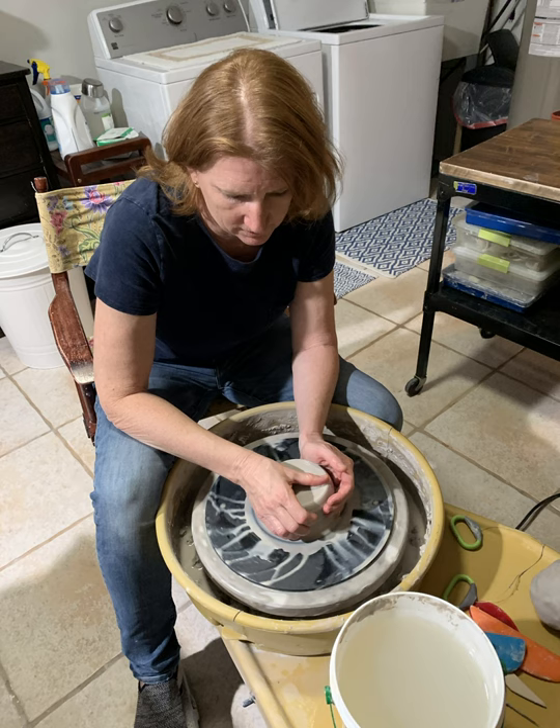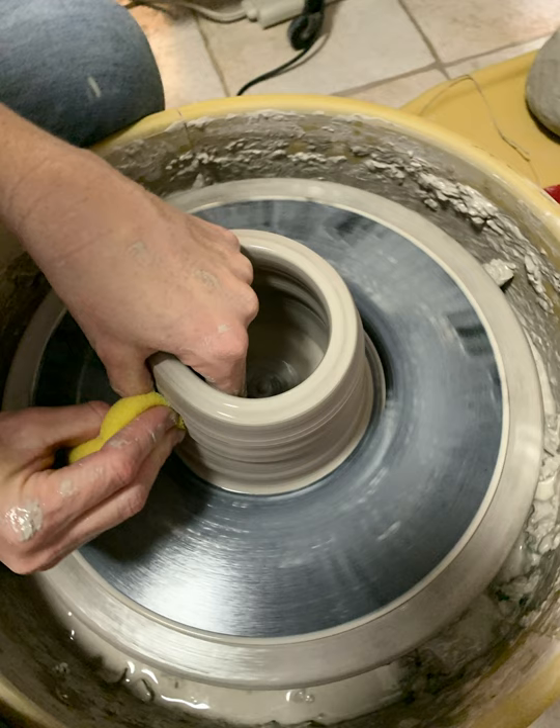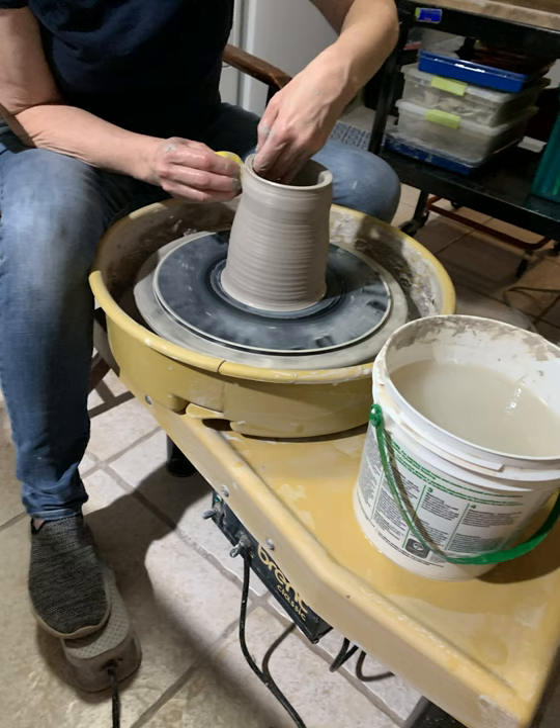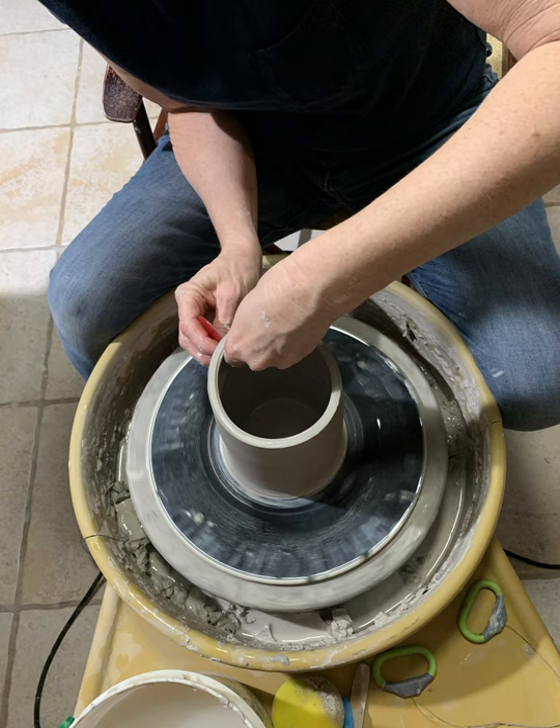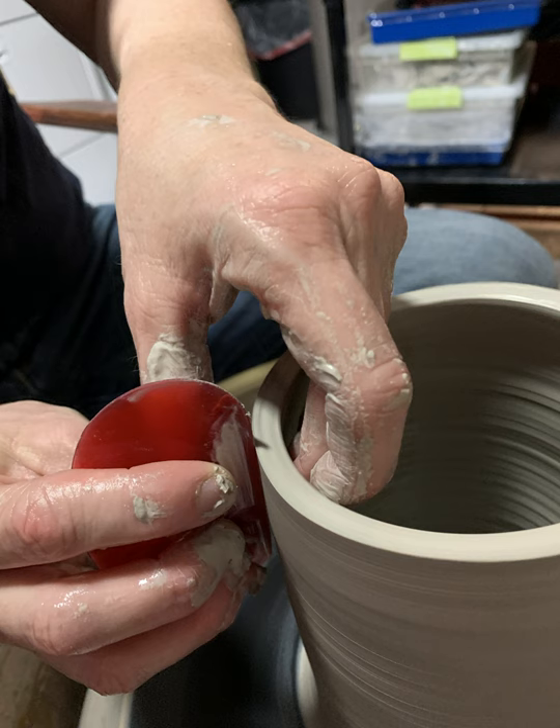I center the clay and open the middle so that it becomes a hollow form. With pressure and steady hands, I work the clay up the form to create height. I use tools to form the shape and smooth the surface.